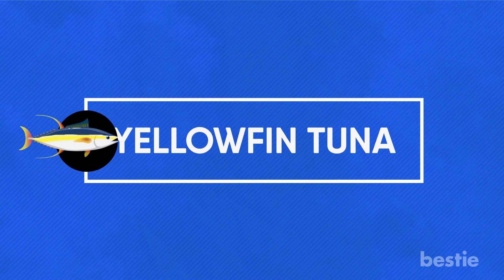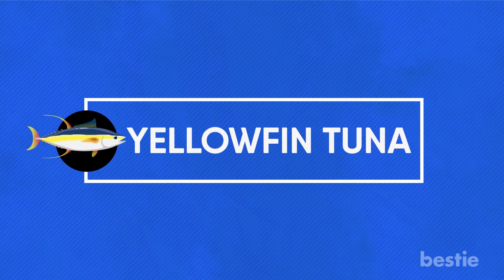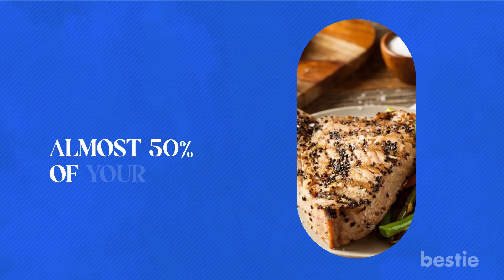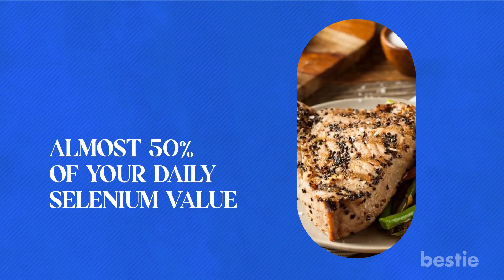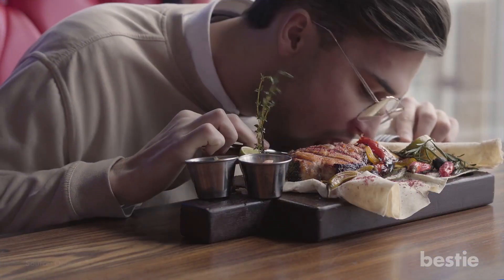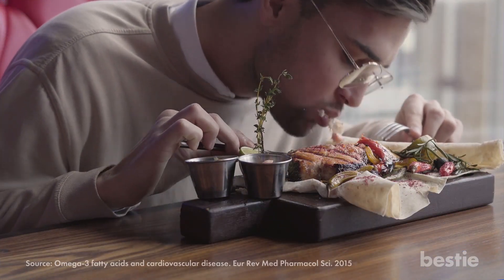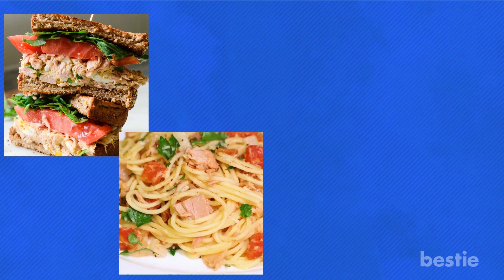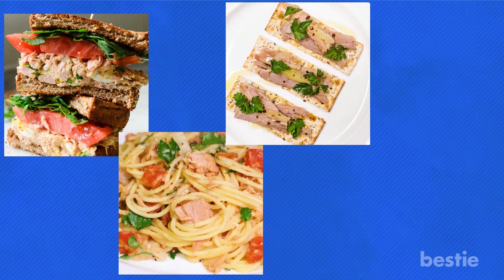Treat yourself to some yellowfin tuna. Three ounces of cooked yellowfin tuna can provide almost 50% of your daily selenium value. It's an excellent choice for loading up on omega-3 fatty acids that help build muscle and promote heart health. Tuna is also a perfect addition to sandwiches, pasta dishes, and a great topping for crackers and rice cakes.